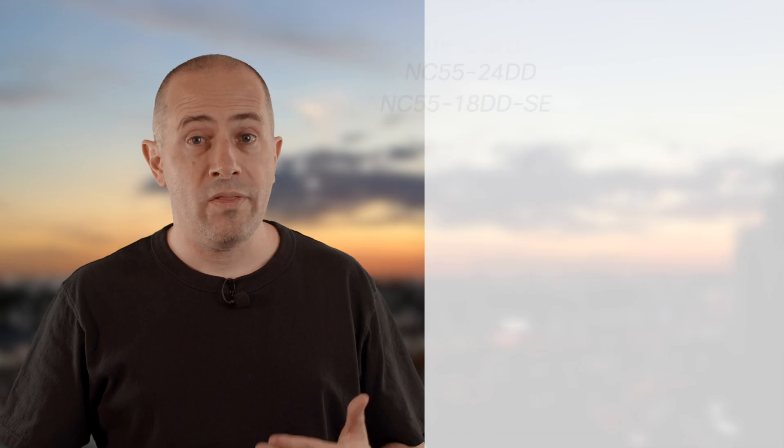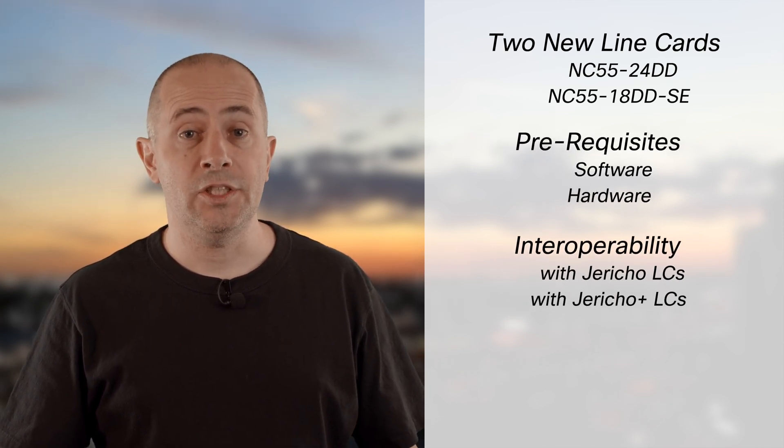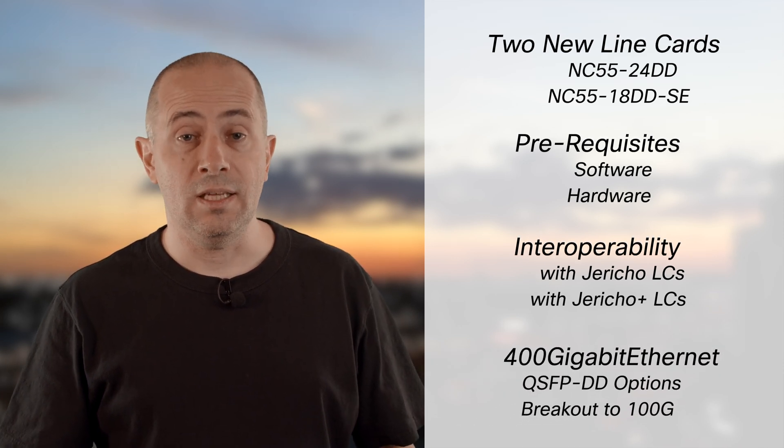We recently announced a new generation of NCS 5500 line cards based on Jericho 2 ASICs. They are here to address a growing need for 400 Gigabit Ethernet interfaces. What are these two new line cards? What is required before inserting them? How will they be able to interoperate with older generations? And how will these new 400G interfaces be able to connect to existing 100G?